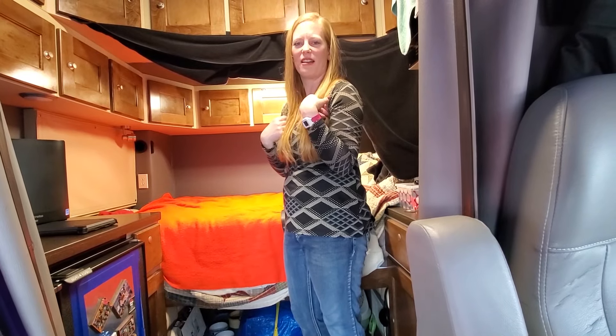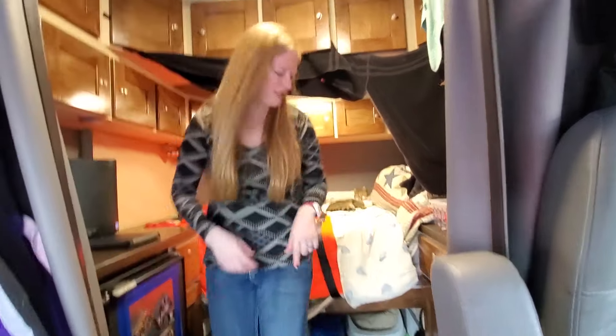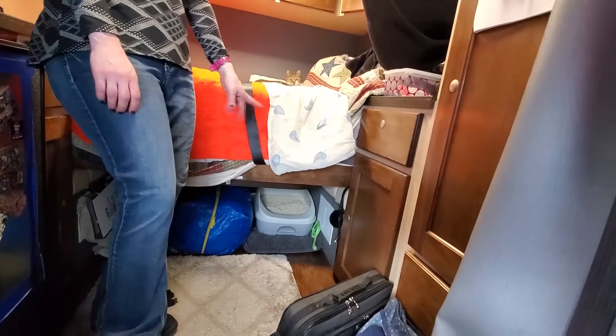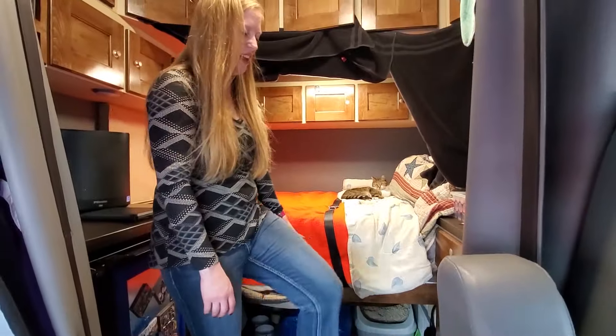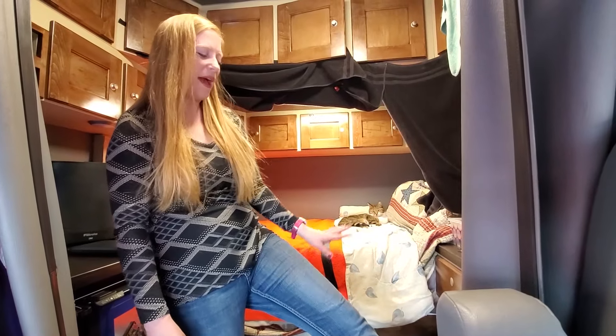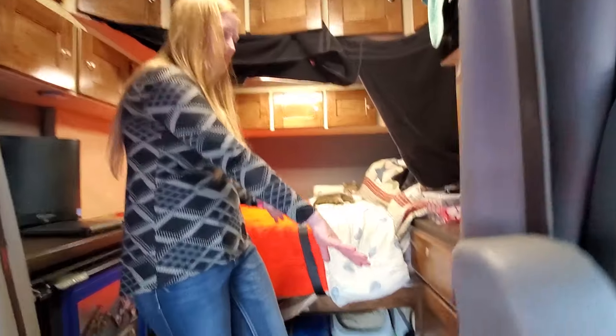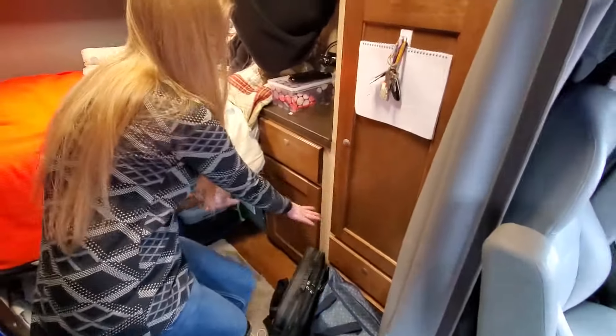We have the cat litter over there. We have the bags, brushes, and all that other stuff for the cat litter over here too. This is kind of like our cat corner.